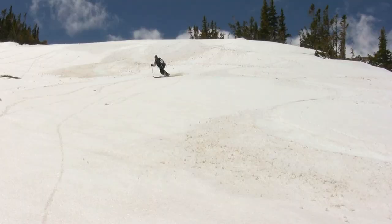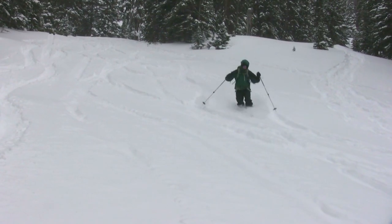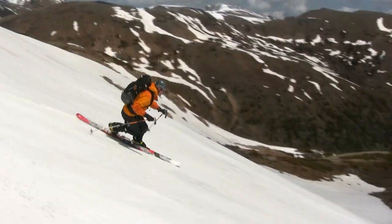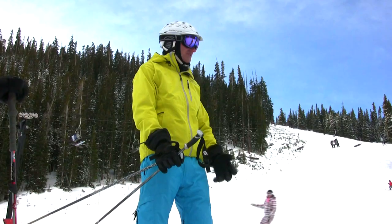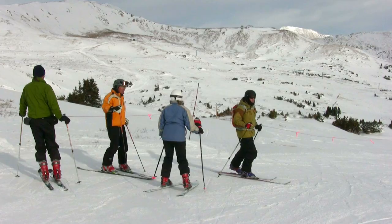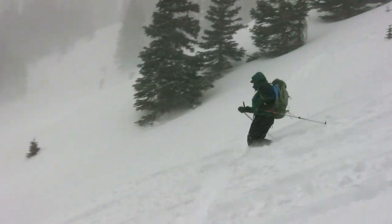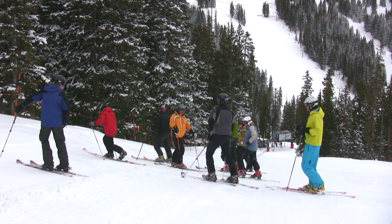Have you ever wanted to telemark ski? Telemark skiing is graceful and powerful, and a great way to spend a day in the backcountry or at the ski area. For 30 years, the Colorado Mountain Club has been offering instruction in telemark skiing. The school consists of a two-day clinic that offers instruction at all ability levels. Before taking students into the backcountry, all the important techniques of the telemark turn are first covered in the comfortable surroundings of a ski area.